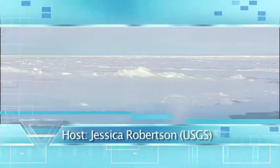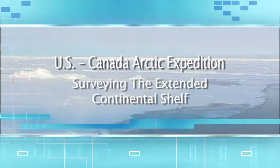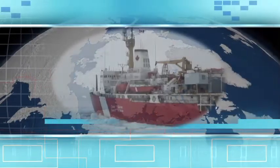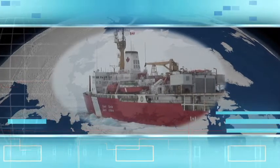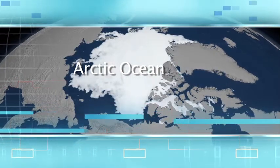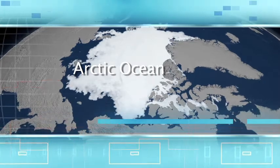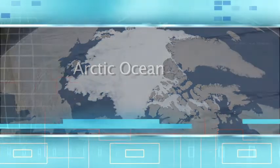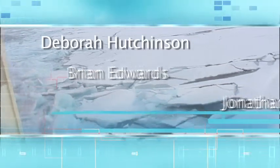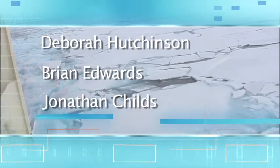Hello and welcome to USGS CoreCast. My name is Jessica Robertson and I will be your host today. This August, American and Canadian scientists will put on their cold weather gear and head north on a collaborative expedition to map the Arctic seafloor. The data they gather will help define the outer limits of the continental shelf in the Arctic Ocean and ultimately define both countries' sovereign rights over minerals, petroleum, clams, coral, and more. Today we are joined by USGS scientists Debbie Hutchinson, Brian Edwards, and Jonathan Childs to discuss this upcoming mission, past expeditions, and the overall project.